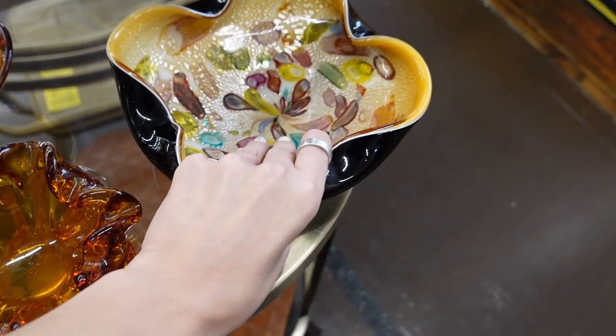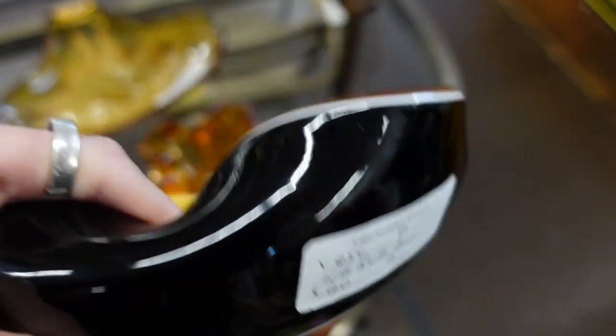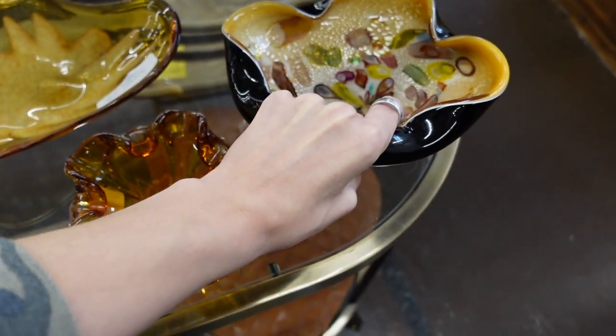They did have some art glass in this booth and I always check out the art glass. This tutti frutti bowl was $60 and unfortunately there was no room for me.